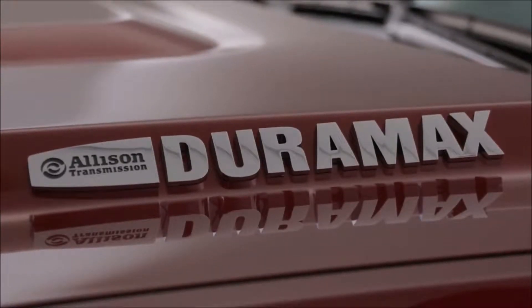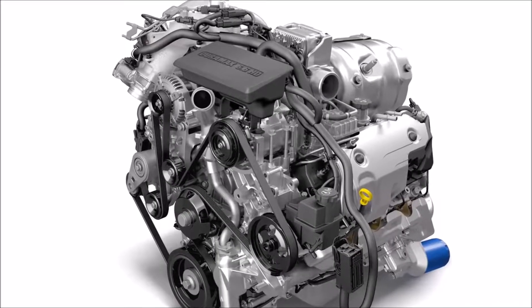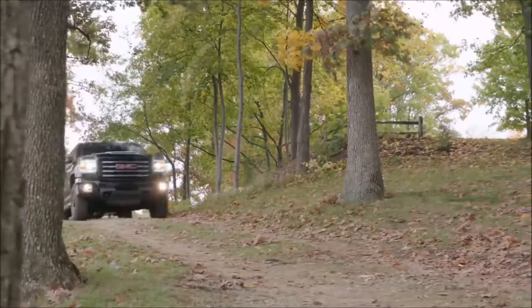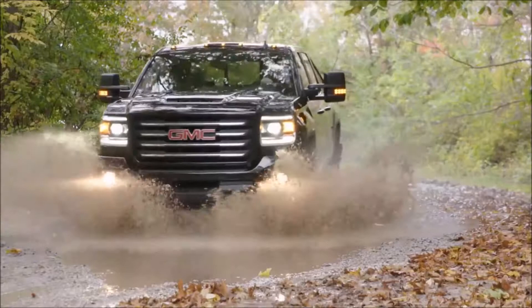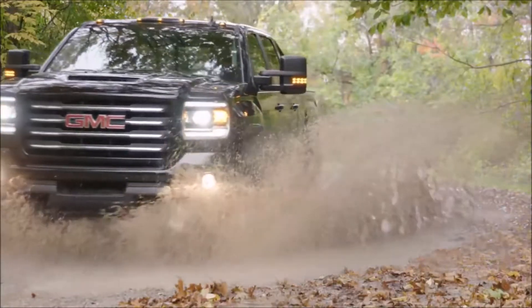The most notable experience in the development of the 2017 Duramax diesel to me is really the journey from paper to final product. We start out developing an engine on paper, we move it into the lab, and then in our vehicle tests we travel through the northern roads of Canada to make sure that the product performs.